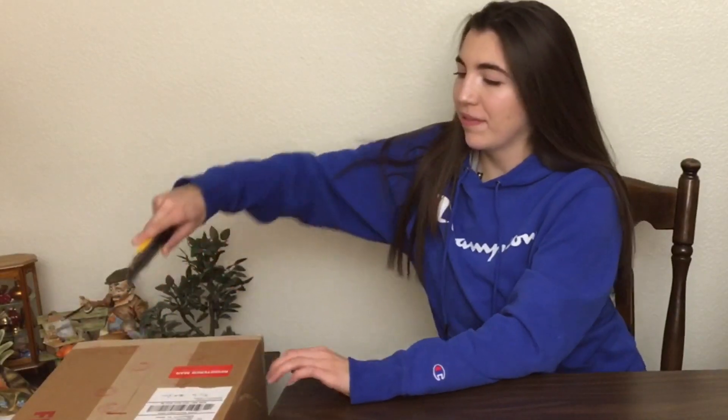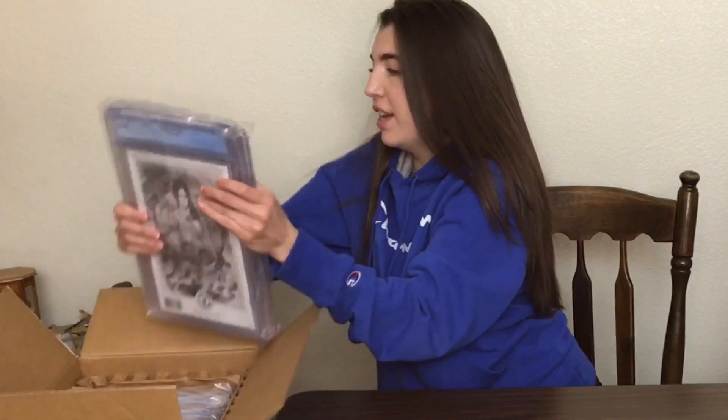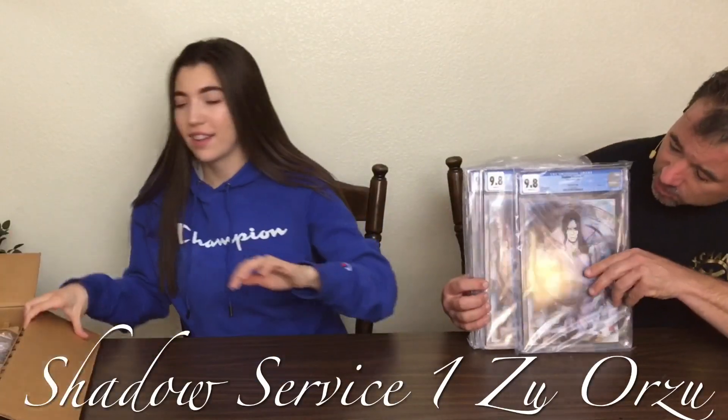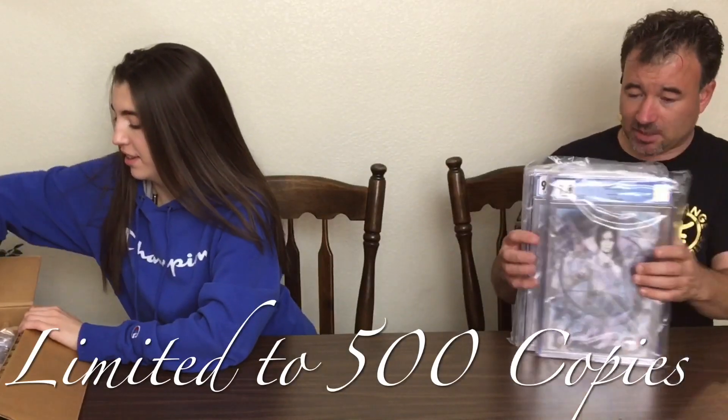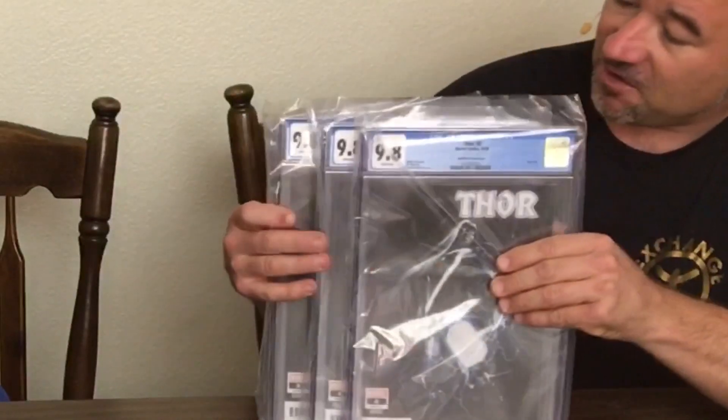Alright guys, box number three. It's all still part of that big submission. A few more Thor 6s first. Shadow Service — actually, oh yeah. So this is Shadow Service, Zoo or Zoo, limited to 300. We've actually got some of these books that we just sent off to the UK to Annabelle at Kirby Comic Art. And we're going to get some Thors, but they're a little different. This is the Thor 1 for 50 variant — Del Otto, I believe.